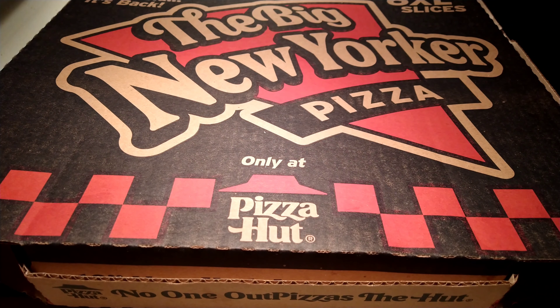Iceberg Jim back at y'all with another one. This is a review of the Big New Yorker pizza from Pizza Hut — it's a throwback pizza to 1999 and the 2000s. Six XL slices, this is a 16-inch pizza with sweet marinara sauce, extra cheese, Parmesan, and oregano seasoning.